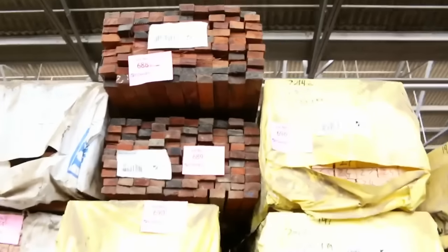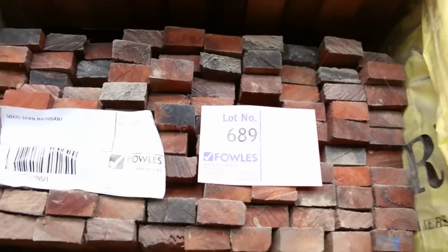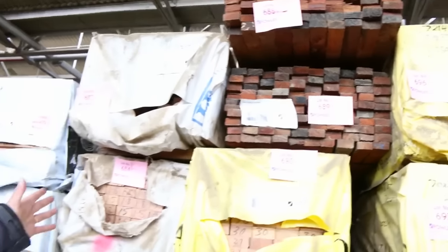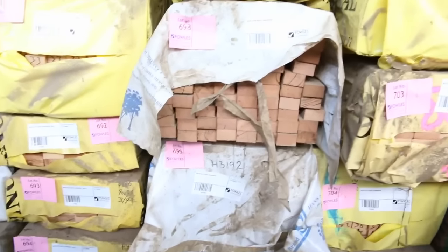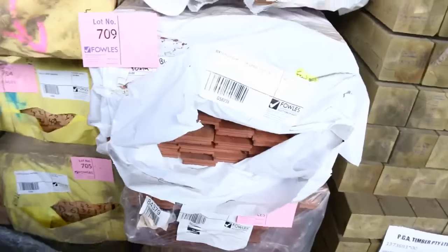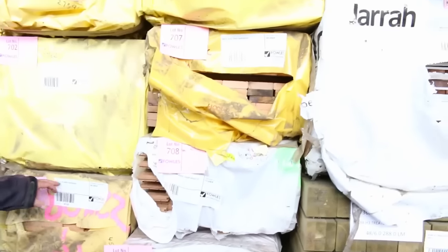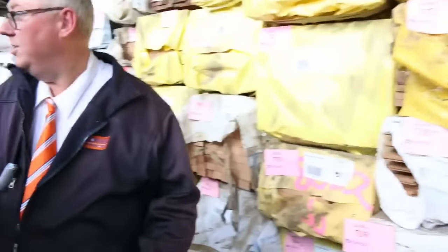There's 50x25 sawn mahogany — a couple of packs of that, absolutely beautiful looking timber. Then we've got some 68x40 kiln dried hardwood, some 70x35 as well — really nice stock. Some more 68x40. We've got so much hardwood in this week, it's fantastic. 80x22 there as well — really really good.